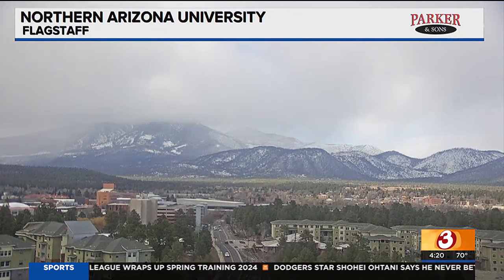We've got some snow to talk about. Look at this — up in the high country. Isn't that nice? Nice to see the fresh snowfall. It's just been a season for snowfall, and they're loving it.